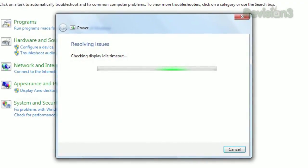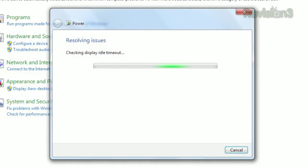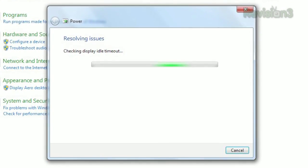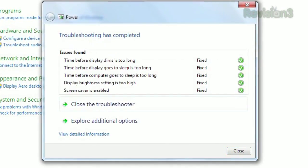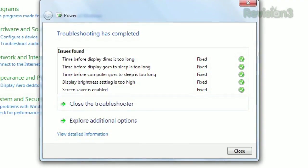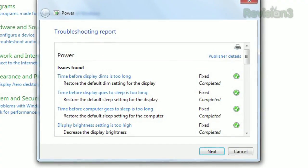Things like brightness, screensavers, your selected power plan, and more. Be aware it will automatically change many of these settings back to default if it finds they're not set to optimize power usage. Once it's done, it will show a summary of the problems it found and the changes it made, and clicking View Detailed Information will show a breakdown of everything it's searched for.